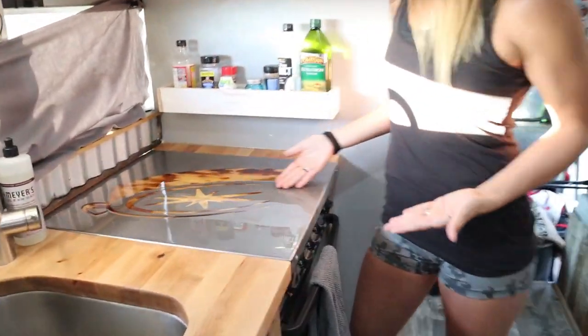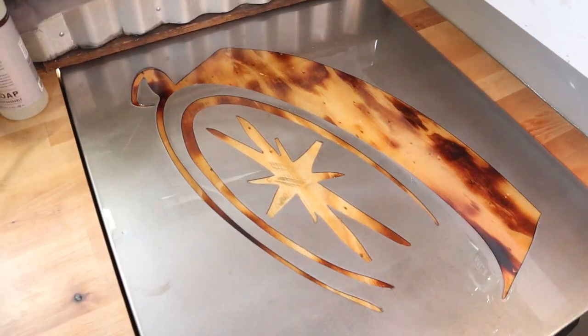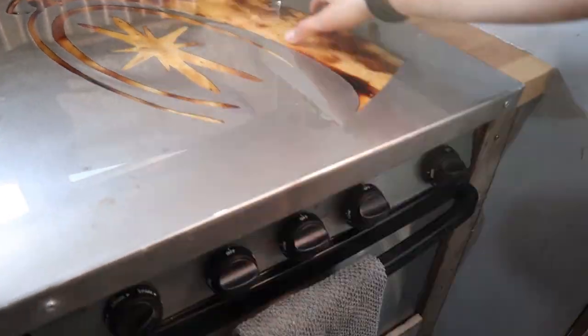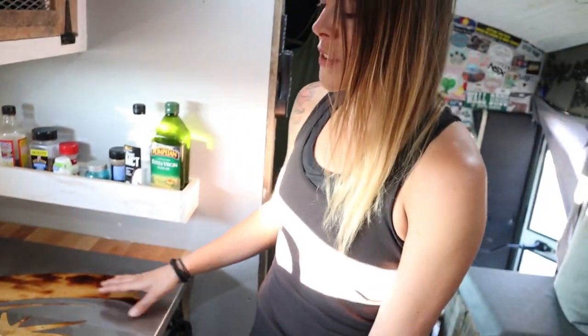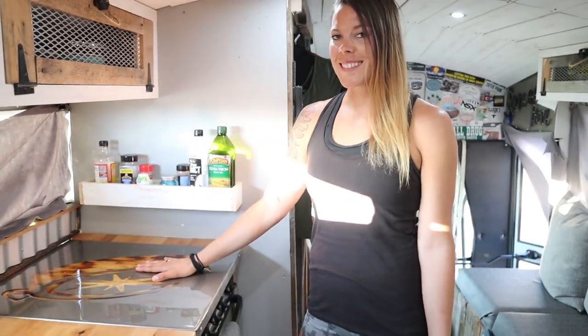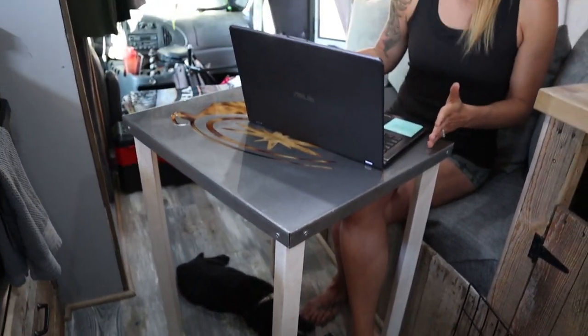One of the other things in our bus that has multiple uses is this wonderful piece that we had custom made from our good friend Preston at Bare Metal Fabrications. We wanted to show our compass — that is our logo for Road Trip Adventure — so it fits the bus. When we're not using this for extra counter space, we also use it as a table where we can work or eat. Dustin and I both work remotely, so having extra space to do work is important for us.